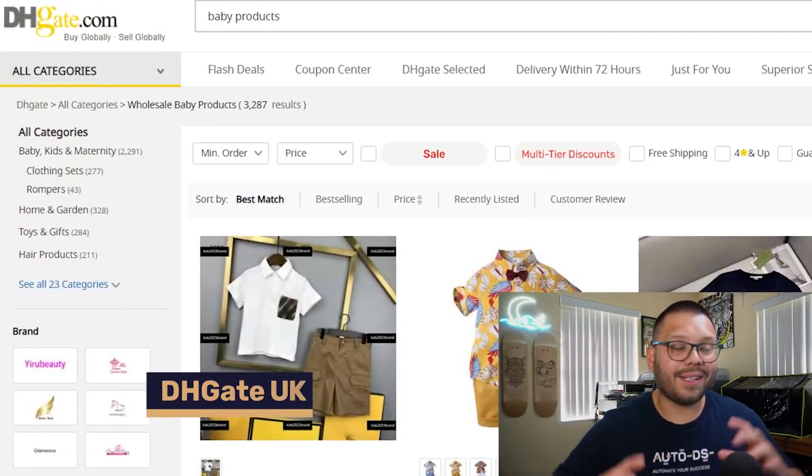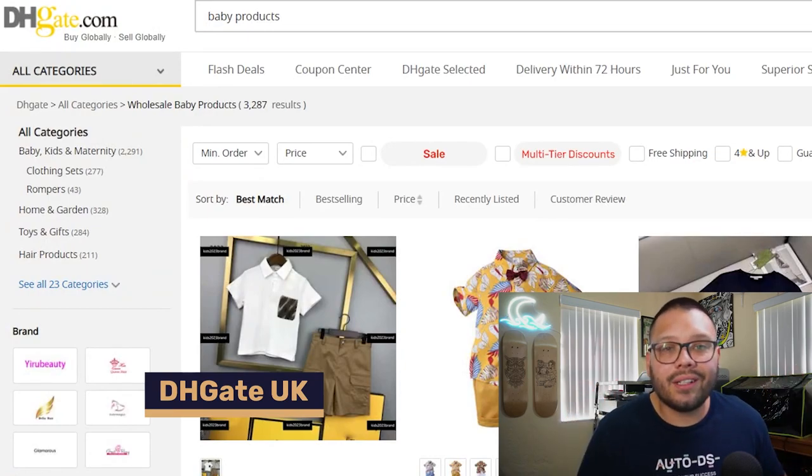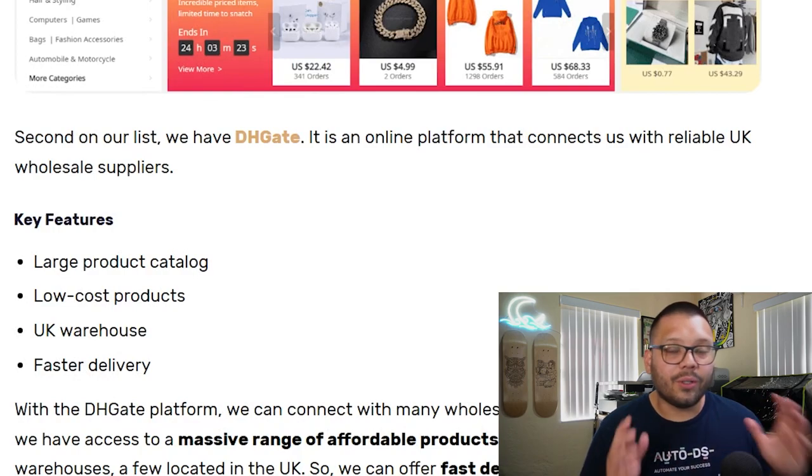The second wholesale supplier is DHK UK, which has an enormous product catalog, pretty low prices, and fast shipping. To help with fast shipping, they have warehouses all around the UK, so you can rest assured your customers will receive their products fairly quickly.